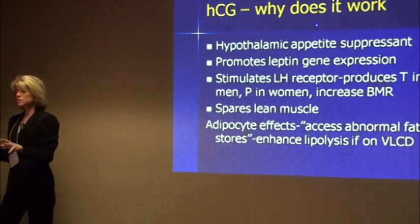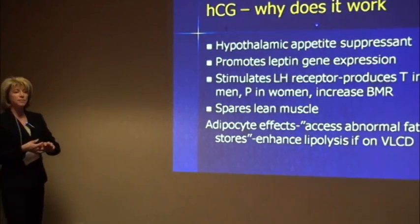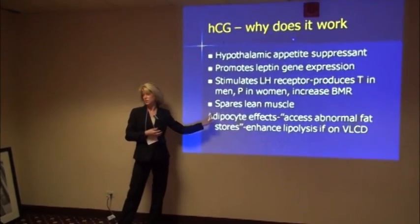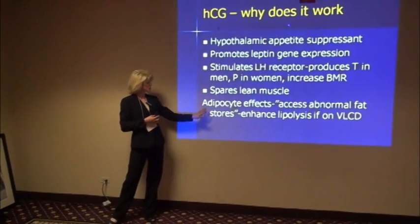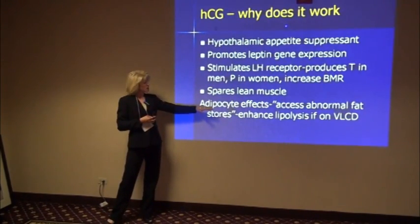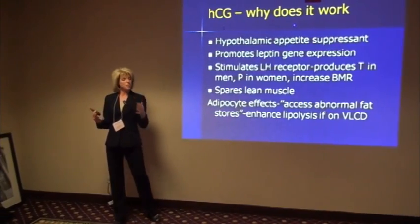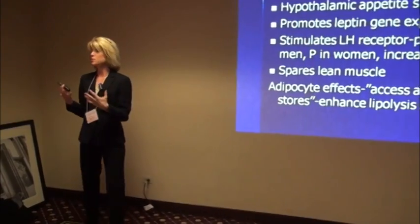In your manual is the original protocol that Dr. Simeon released. He wrote back in the 1950s a lot about why he thought this worked — this was originally his diet plan. One thing he talked about was the ability of HCG to allow abnormal or very stubborn fat deposits to actually be liberated in obese patients.